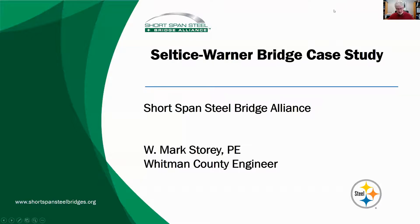I want to talk a little bit about a small bridge that we replaced last year. We replace between one or two bridges and six or seven bridges every single year, and so this one is kind of a particularly interesting case. I'm going to talk about the Celtese Warner Bridge.